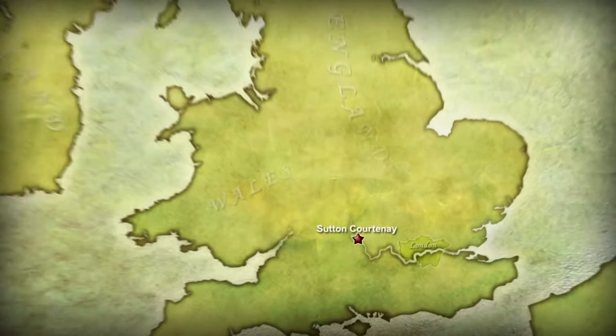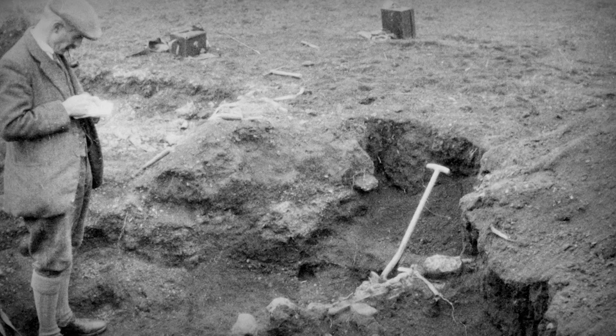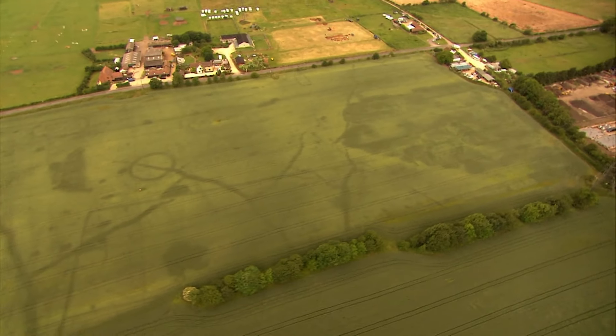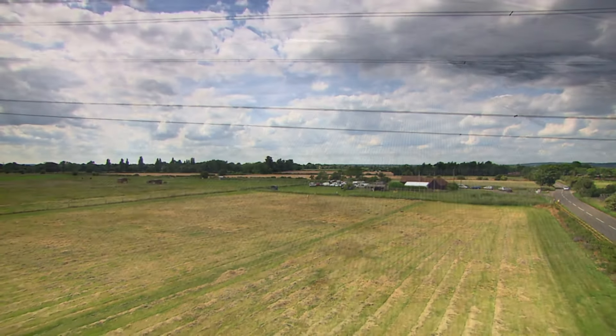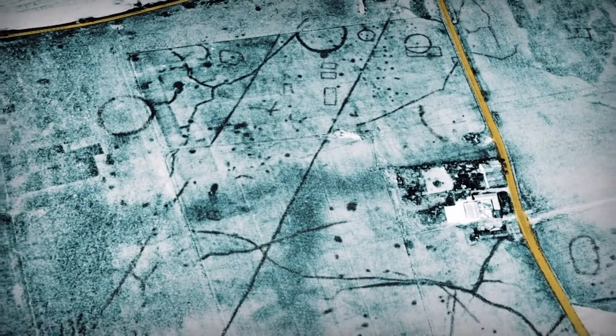The village of Sutton Courtney lies two miles south of the Thames in Oxfordshire, and in the 1920s an amazing discovery was made in the surrounding fields — the first Anglo-Saxon settlement ever to be identified in the British Isles. Since then, archaeologists have explored all over Sutton Courtney, but they've never been given permission to dig in this field, where the crop marks suggest the most exciting archaeology lies. Now we've been given the opportunity to investigate this archaeological holy grail.